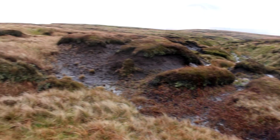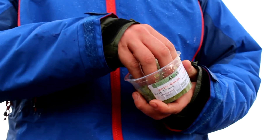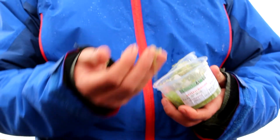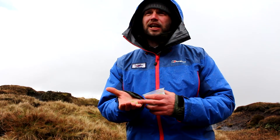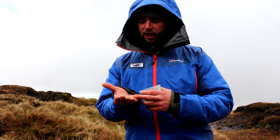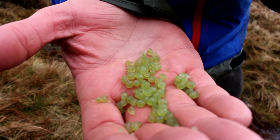Eight years ago Moors for the Future went to a company, Micro Propagation, who were asked to come up with a way of creating a source of sphagnum. Because there's so little sphagnum in the Peak District, we needed to grow our own sphagnum but also to create a means of applying it on a grand scale. Through various trials and tribulations we've come up with these beads — tiny fragments of sphagnum encased in a gel capsule — and these enable us to apply beads over around 50 to 70 hectares a day.